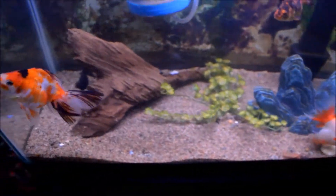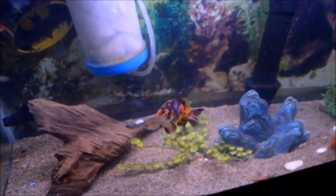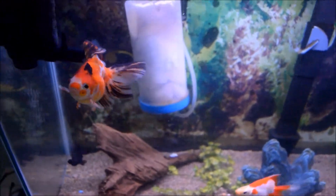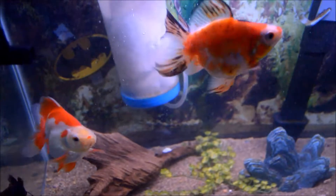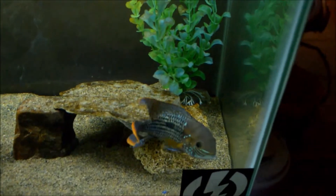Moving on, this is my goldfish tank. I've got common goldfish, a black moor, and a calico fantail in there. We've had these guys for a while and as you can see they're starting to get pretty big now — they're going to need to be upgraded real soon.